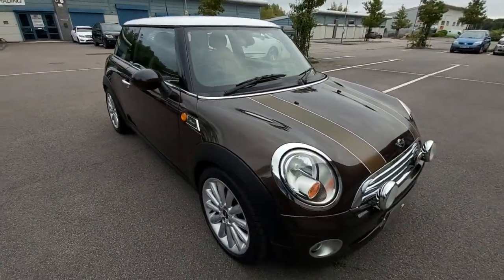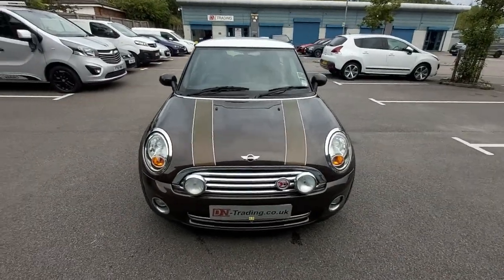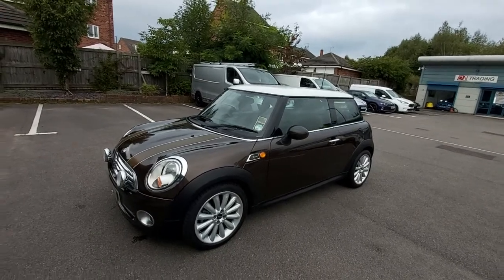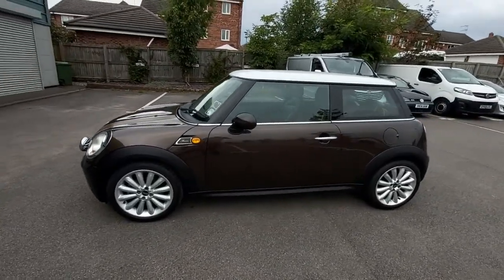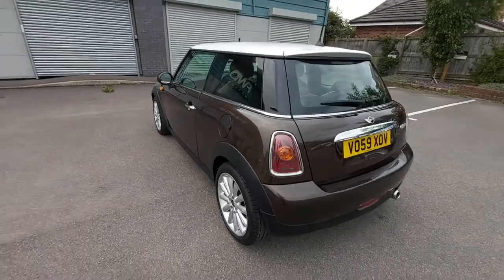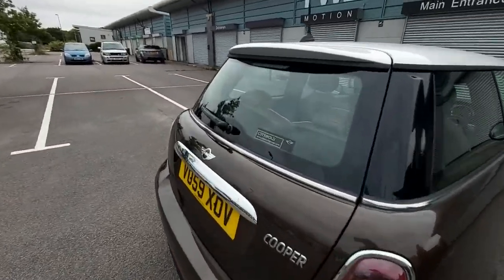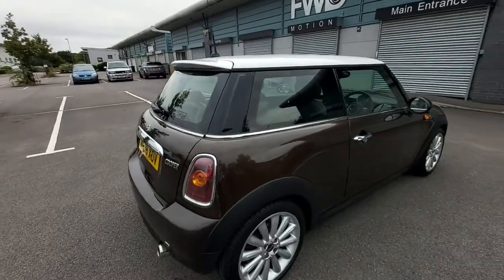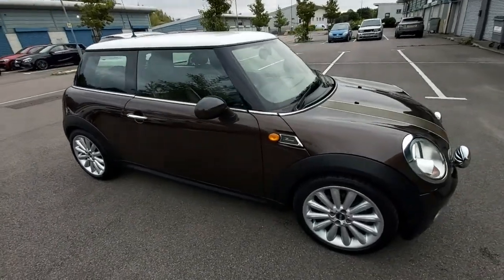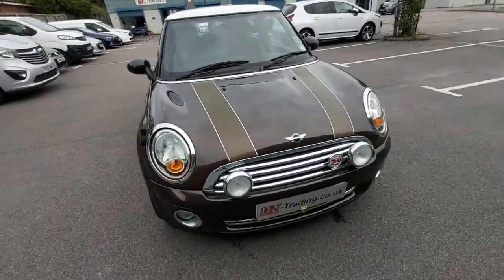This is a one previous owner vehicle, one former keeper. We know Mayfair is near Buckingham Palace in London, and the previous owner of this vehicle lived near Buckingham Palace near Mayfair — that's why they bought it. They bought it from a Cotswold dealer down south near London and obviously cherished it. It's only done low mileage — 47,000 miles — and it's in the hot chocolate brown metallic.